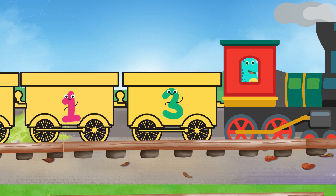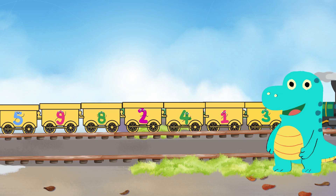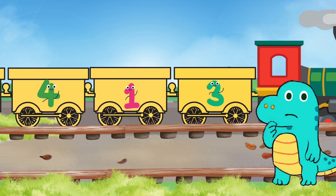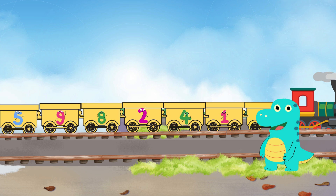Let's go! Oh no, look — the number carriages are all mixed up. I don't think that looks right. Can you help little Dino put them in the right order? Let's check which carriage has the number one.